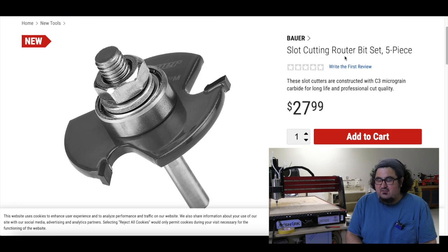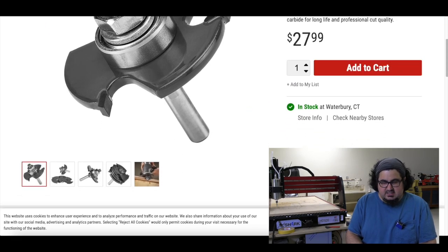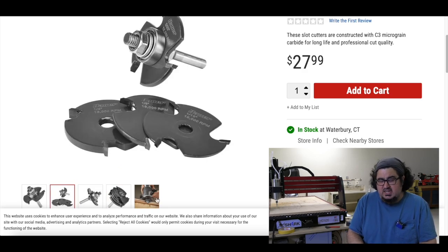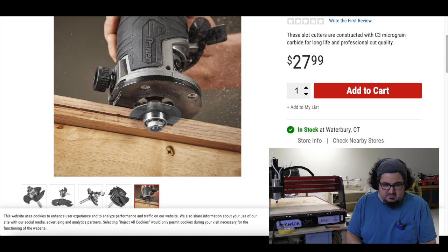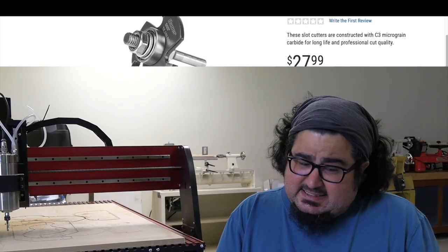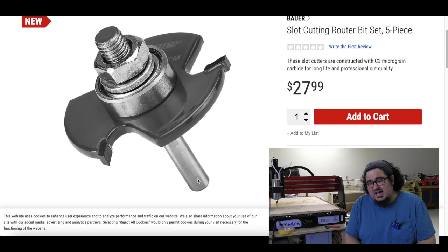Harbor Freight has a five-piece slot cutting router bit set. Slot cutting router bits are not your everyday average router bits, and I'm really jazzed to see this at Harbor Freight — they've been stepping up their game a lot with router bits lately. And for $27.99, that's a price that's going to be hard to pass up next time I'm there.